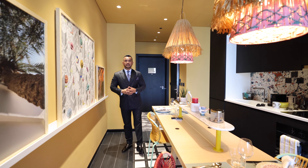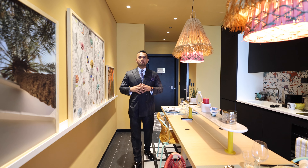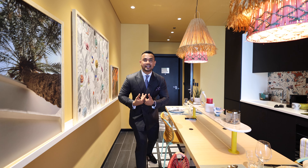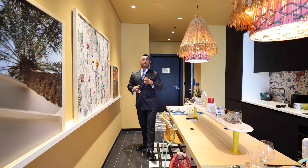Hello everyone, welcome back to my channel. My name is Saeed and today we are at Mama Residence. Mama Residence is not my Mama Residence — it's a building named Mama Residence by Mama Shelter.